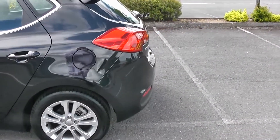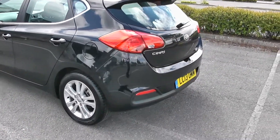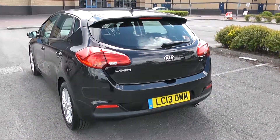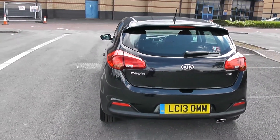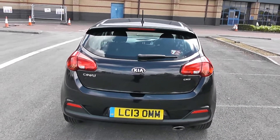This car is in tax band F and you will get 51 MPG out of it. This is also a Kia, so it will come with the remaining seven-year Kia warranty on it.